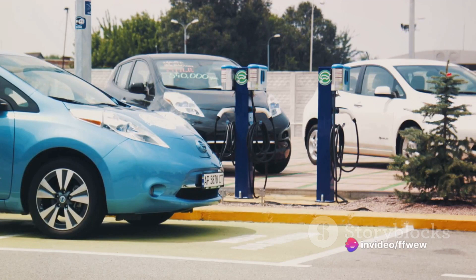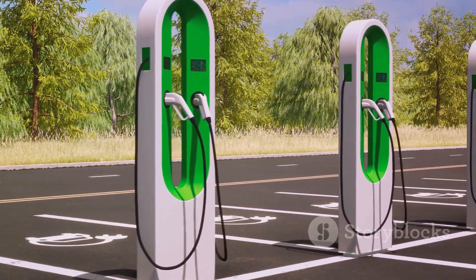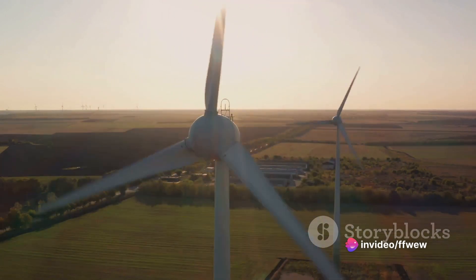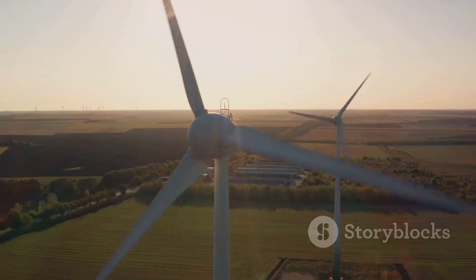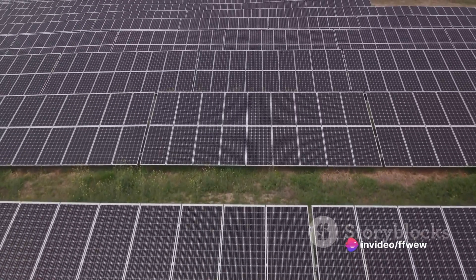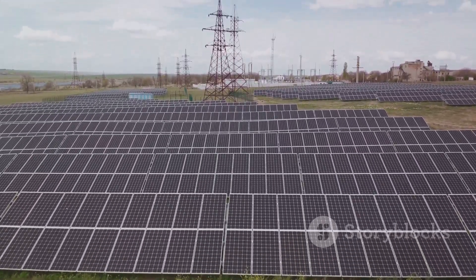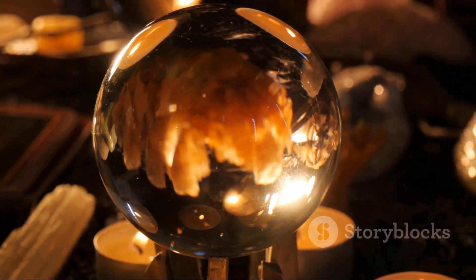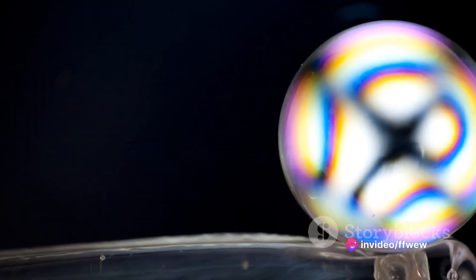There's also the potential shift in consumer behavior. Imagine a world where charging your electric vehicle is as quick and convenient as filling up a tank of gas — this could encourage more people to switch to EVs, reducing our reliance on fossil fuels and making a significant contribution to the fight against climate change. But it's not all sunshine and rainbows. The introduction of a new technology always comes with its fair share of challenges. Toyota's solid-state battery is undeniably a game-changing innovation, but innovation isn't a smooth highway — it's a path paved with challenges.